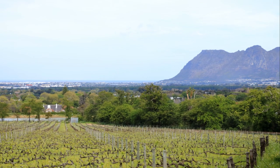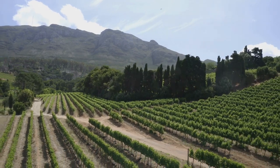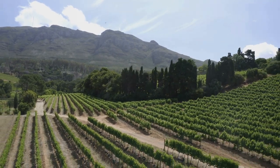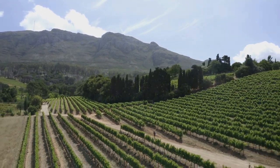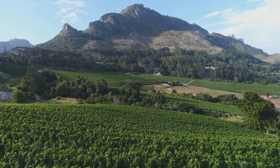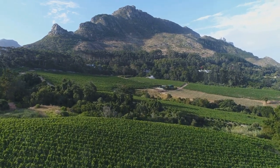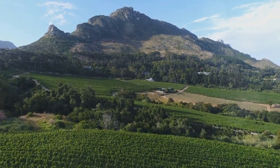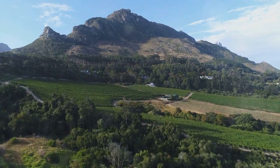The valley is home to some of the most prestigious and historic wine estates in the country. The Groot Constantia Estate stands prominently as the oldest wine estate in South Africa, established in 1685 and producing world-class wines for over three centuries. Another notable estate is Klein Constantia, known for its legendary sweet wine, Vin de Constance, once favored by European kings and even mentioned in the writings of Charles Dickens.